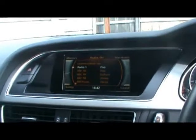Audi MMI interface with the Audi Concert radio and CD player. We also have an SD card slot just in the front there, and Bluetooth telephone connectivity with voice control, plus dual zone digital climate control as well.